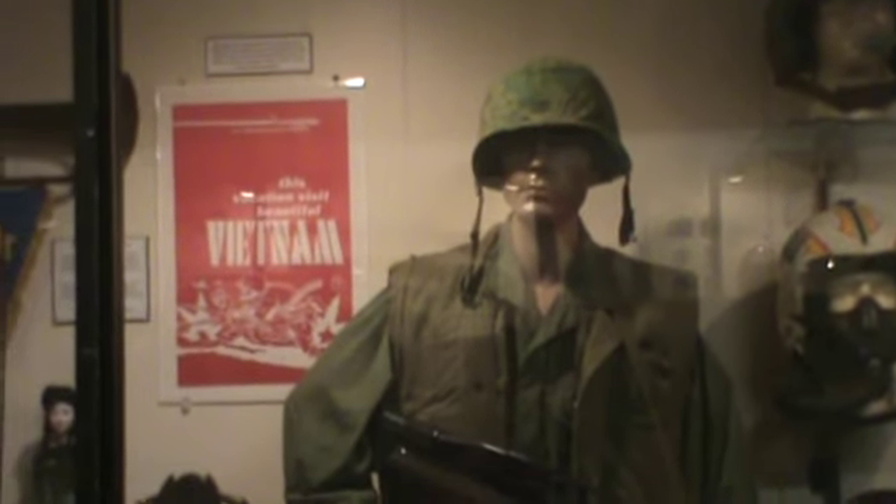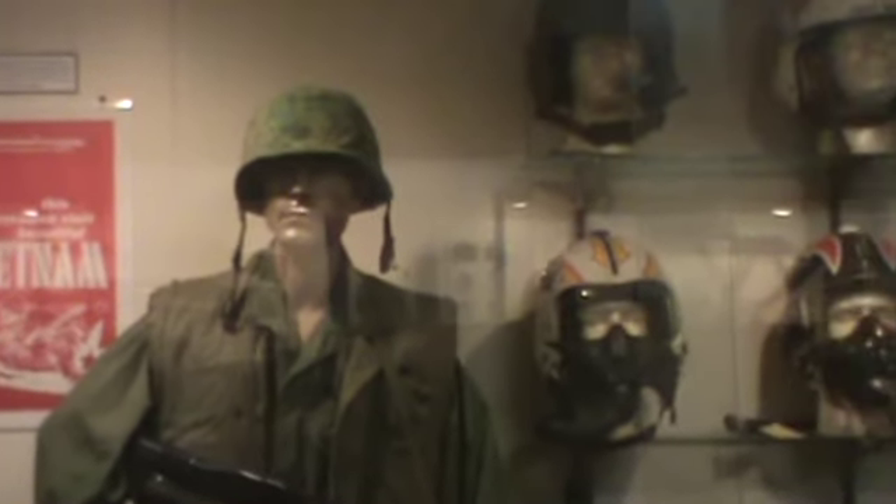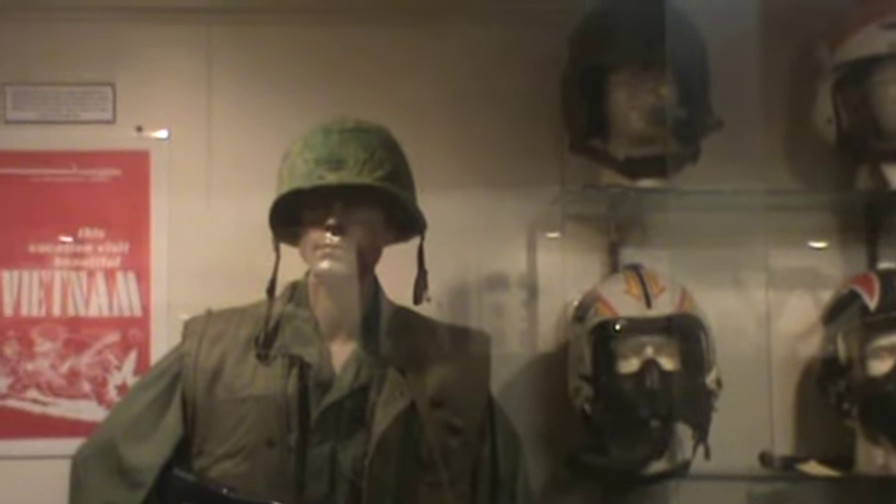This is Vietnam, right? That's correct. That'd be a marine machine gunner from Vietnam. And off to your left would be a North Vietnamese soldier.